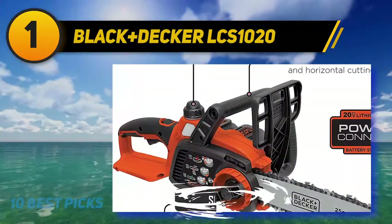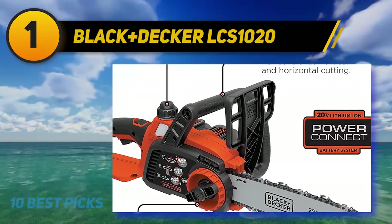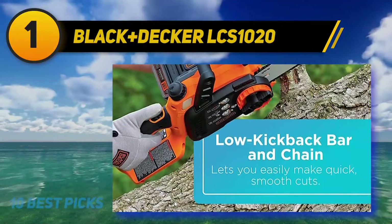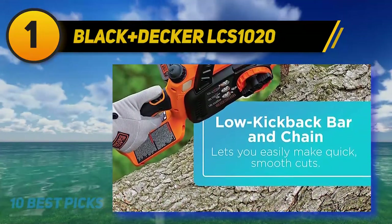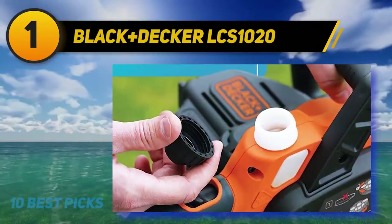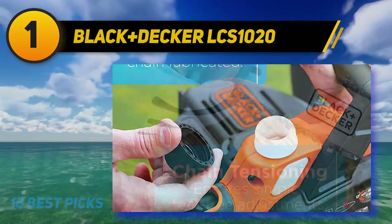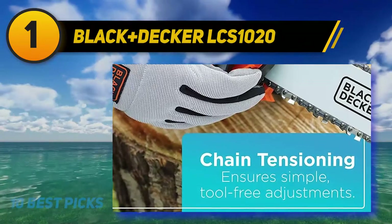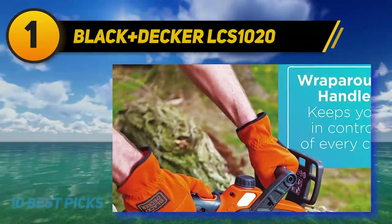The 10-inch blade might not give you the cutting power of some of its larger cousins, but it will happily handle most of the work you can throw at it. This saw is also extremely light — one of the lightest in the review — coming in at only 7.2 pounds. Such a compact form factor makes it extremely handy for trimming and lopping branches around the yard when you might otherwise find yourself reaching for the handsaw. And in a nutshell, that's really what the electric chainsaw market is all about: quick and easy to use tools for occasional trimming.